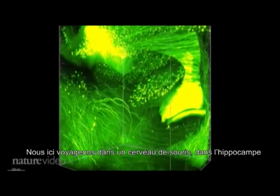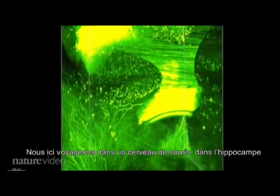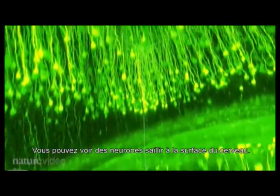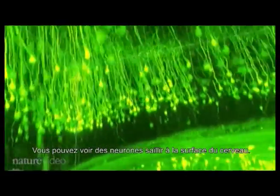We're heading into the centre of a mouse's brain, into the hippocampus where memories are formed. Looking up, you can see neurons projecting to the surface of the brain.